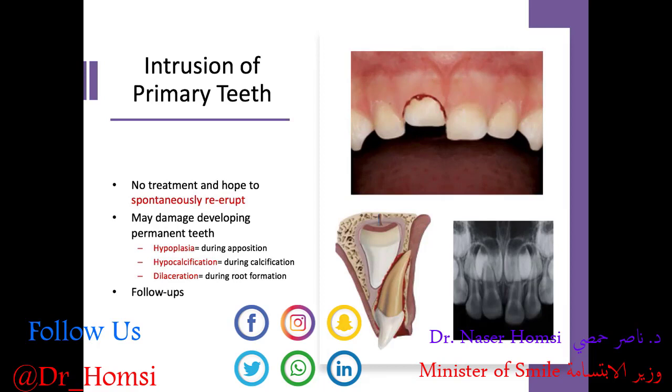Next, we have intrusion of primary teeth — apical displacement of the tooth into the socket. Primary anterior teeth are typically positioned labial to their permanent successors, so when intruded they tend to slide against the labial surface of the developing tooth. For intrusion of a primary tooth, no treatment is recommended and we hope they would spontaneously re-erupt into a more functional position. This is also true for permanent teeth with open apices — no treatment, and we hope for spontaneous re-eruption.